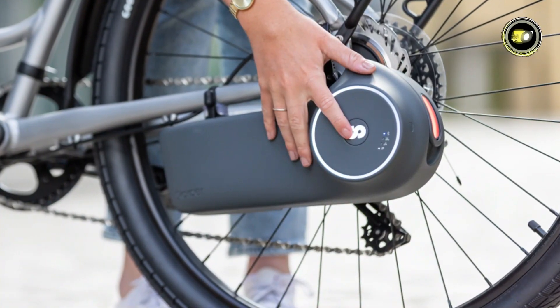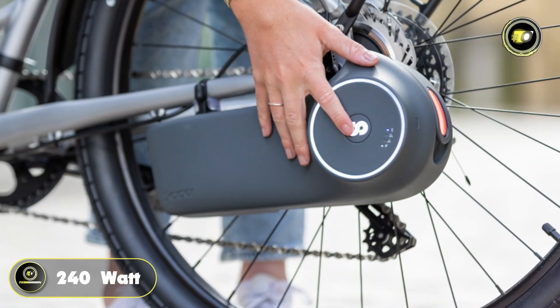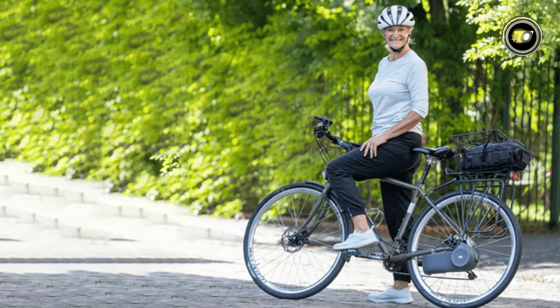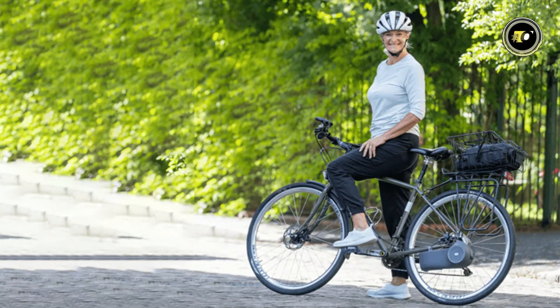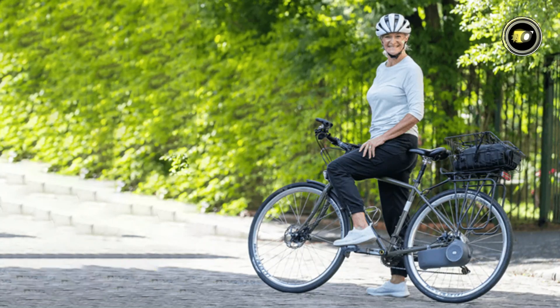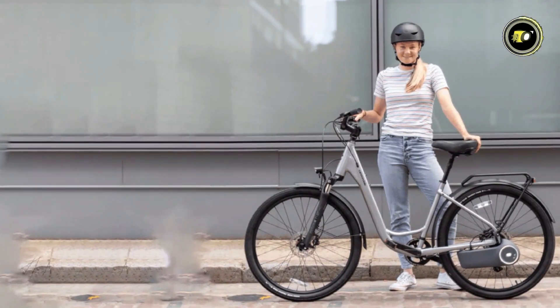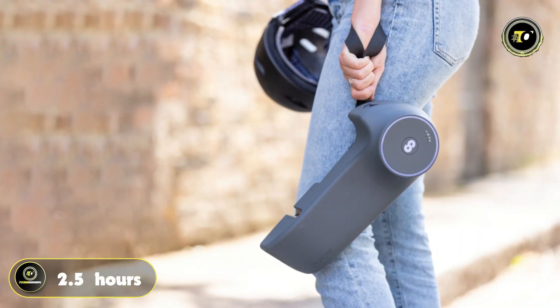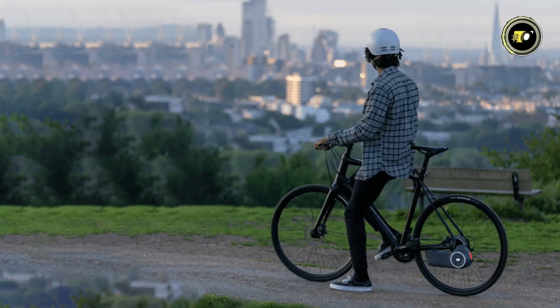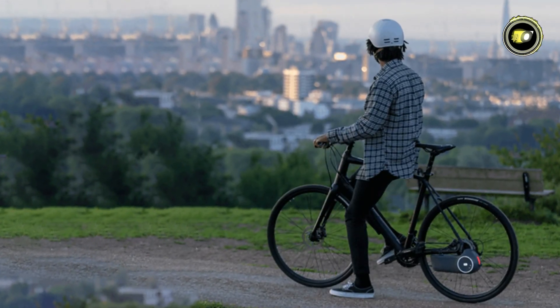Scarper's advanced battery system with a capacity of 240 watt-hours provides impressive range capabilities. In Eco Mode, riders can travel up to 50 km on a single charge, while Turbo Mode offers a range of up to 30 km. With a quick charging time of just 2.5 hours from empty to full, you'll spend less time waiting and more time enjoying the ride.